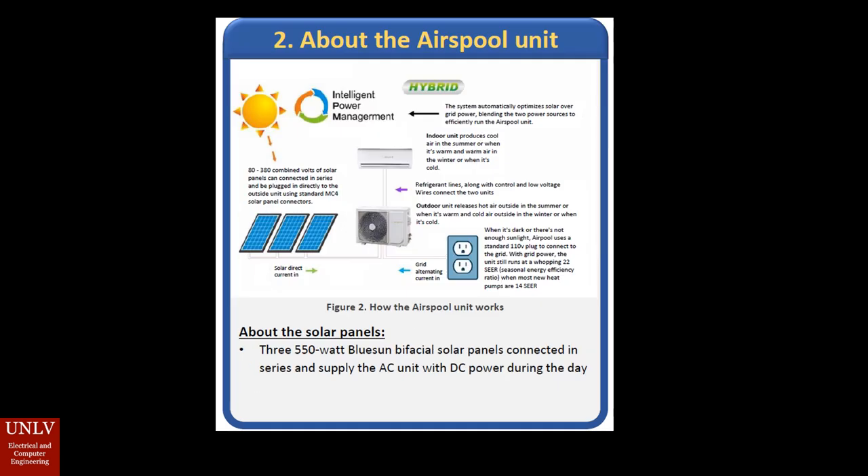Now it's time to talk about the air conditioning units that AirSpool provides. This is a hybrid unit, meaning it is able to run off of solar energy as well as the electrical grid. It is an intelligent power management system that will prioritize solar energy over the electrical grid.